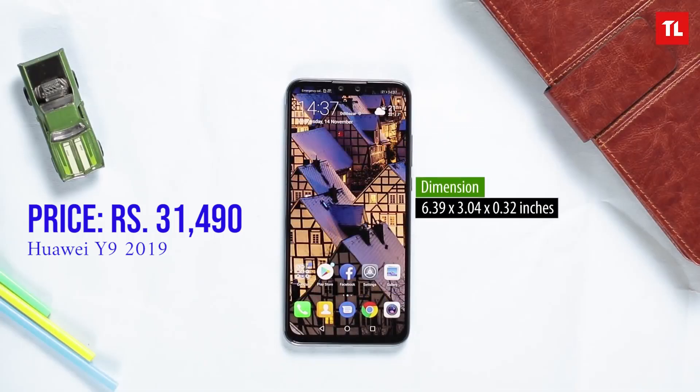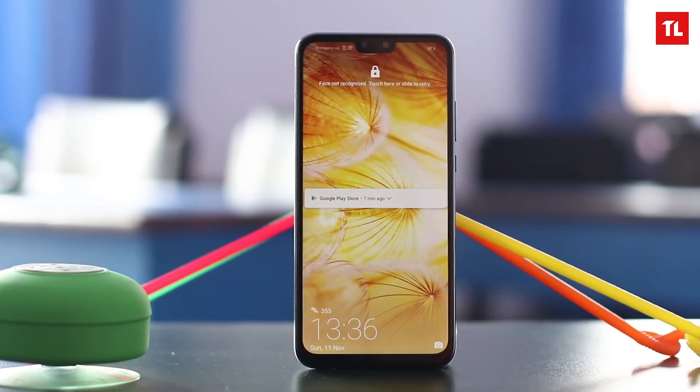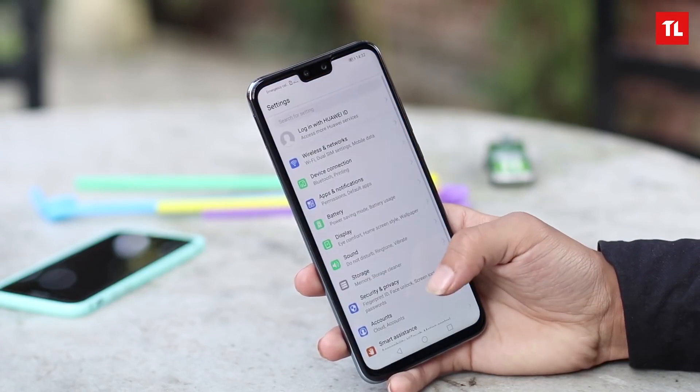Our next is the Huawei Y9 2019. The Huawei Y9 2019 comes with 4GB RAM and 64GB storage and received a recent price drop to around 30,000 rupees. It is one of the bigger phones in this category with a 6.5-inch display, an IPS LCD display, and a dual camera setup on the front and rear. It features the HiSilicon Kirin 710 processor, a large battery, but lacks fast charging.